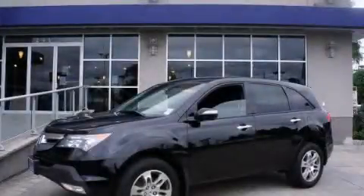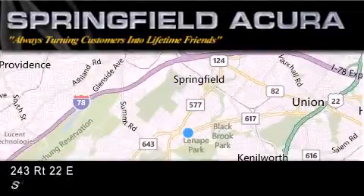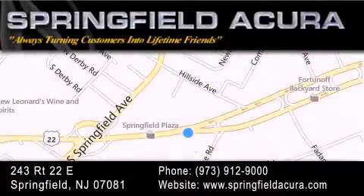Stop by today and test drive this vehicle for yourself. Springfield Acura is located at 243 Route 22 East in Springfield. As we turn customers into lifetime friends, our goal is to continue to strive in exceeding your expectations to ensure that you'll return for future visits.